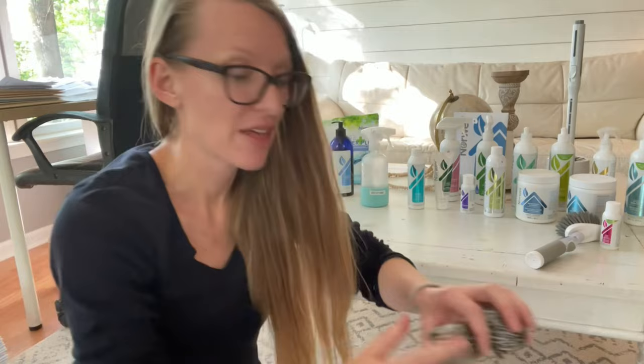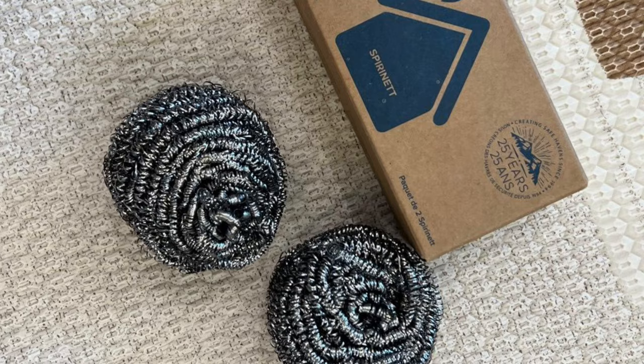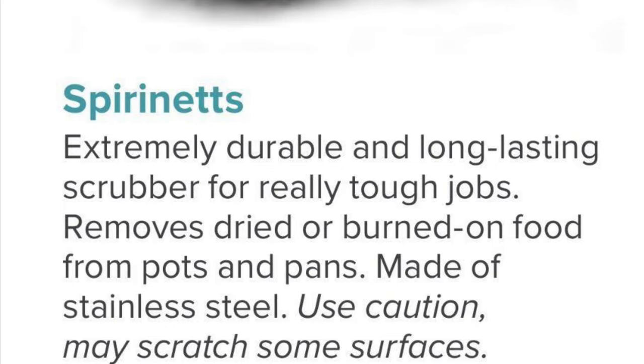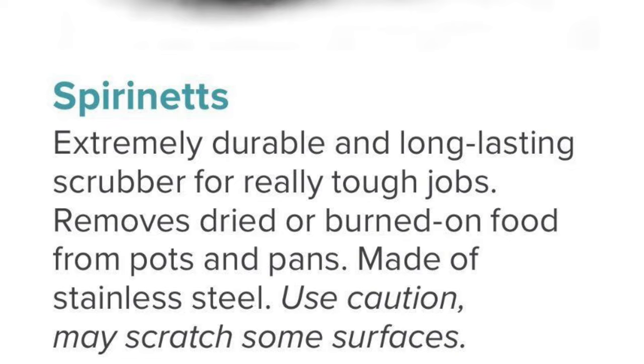The Speery scrubbers — I love these. They do not rust. I use them to clean stainless steel pots and pans or dishes with caked-on messes, like nine-by-thirteen pans. They're excellent for that, and they don't rust. I love that so much.